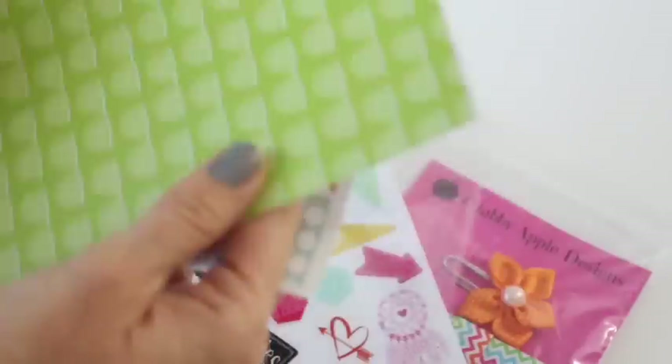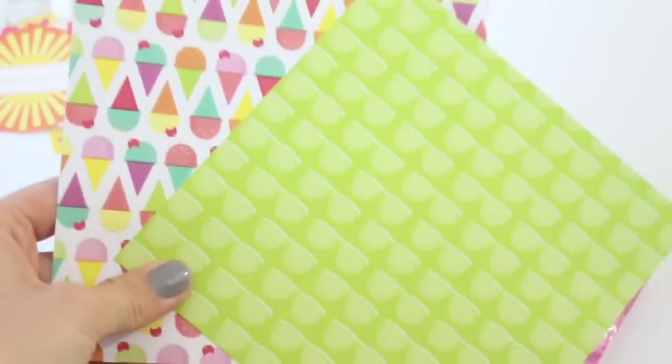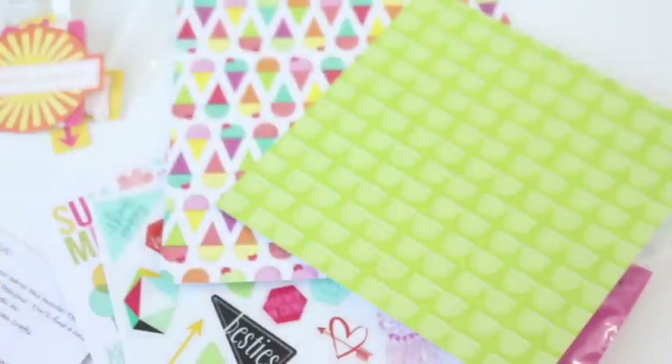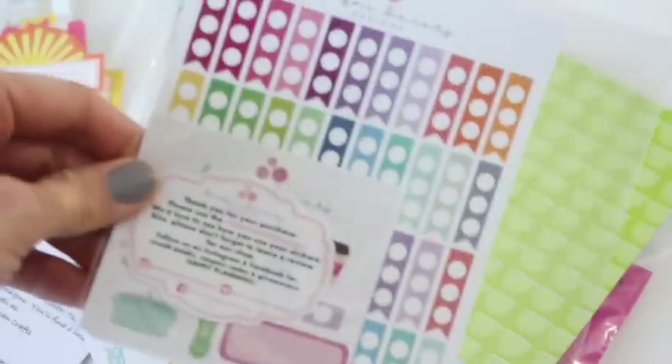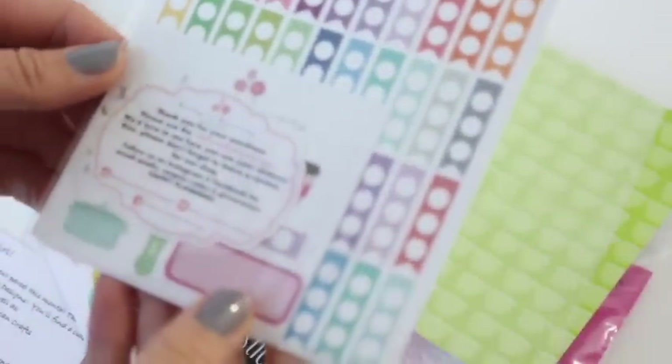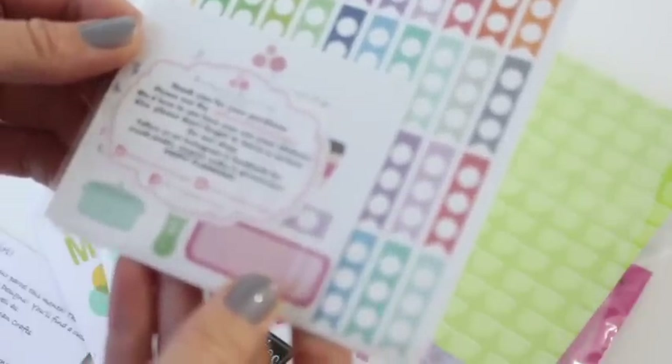We've got a couple of bigger sheets as well. I totally don't know what these are for — if anybody knows what you use these for, that's the one thing that kind of stumps me. And then we've got this, which looks like a little kit from — what is it — Dainty Dahlia's Designs? Is that what it is?